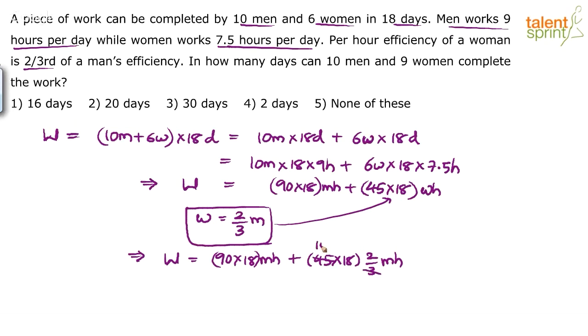The 45 × (2/3) simplifies: 45 × 2/3 = 30, giving 90 × 18 + 30 × 18 = 120 × 18 men-hours. So the total work equals 120 × 18 men-hours. The key difference in this problem is that men and women spend different numbers of hours per day; otherwise, you could directly substitute W = (2/3)M without converting to hours.